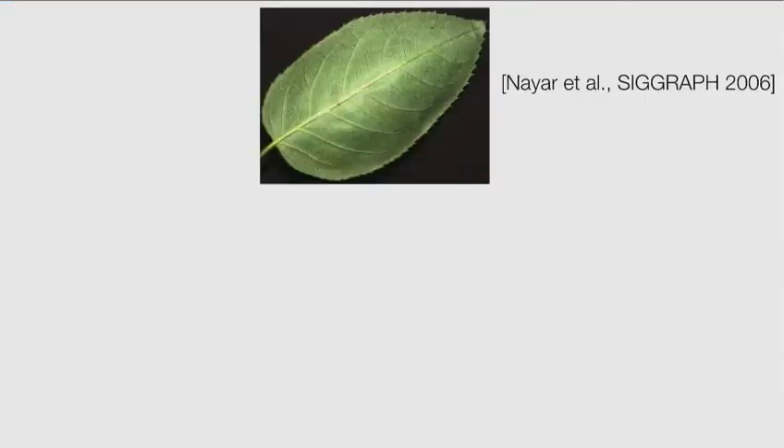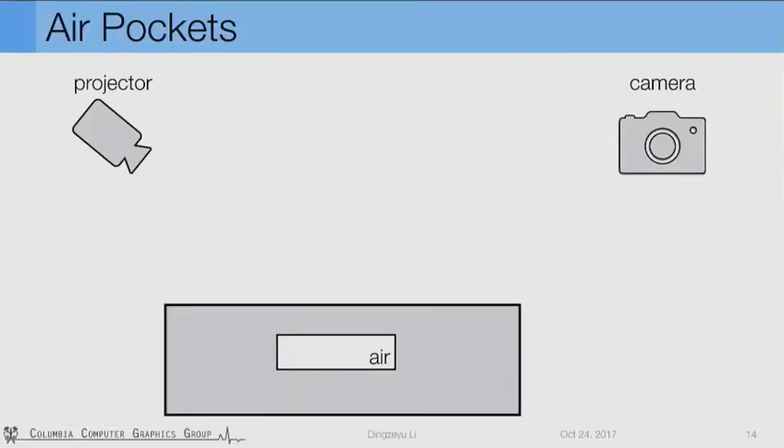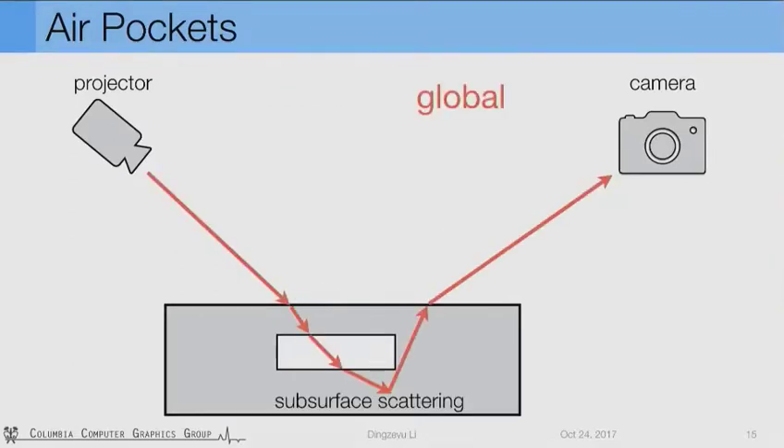We use a photo of a leaf to show a typical separation result. On the left is the direct component, on the right is global. We can see the direct contributes to most of the visual features, whereas the global image captures the material difference in leaf veins through light transport and scattering. This is the kind of effect we are looking for — the global components capture the underlying material difference. Our key idea is to place air pockets inside the object. Since the air pockets are beneath the surface, the dominant direct component is unaffected, while global components at different regions will be different.